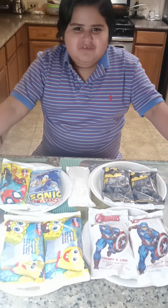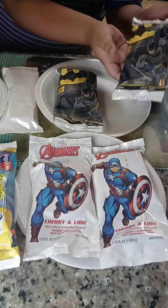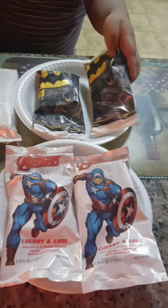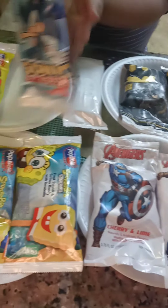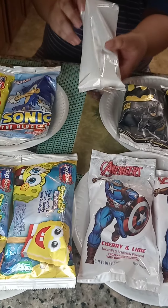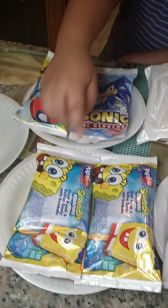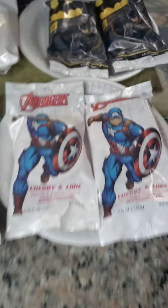Hey guys, what is up? It's EZ from Feature Story View and today we're gonna be doing the ultimate popsicle challenge. We have the Batman Popsicle, the Sonic Popsicle, Minion Popsicle in here, Spider-Man, Spongebob, and a Captain America Popsicle.